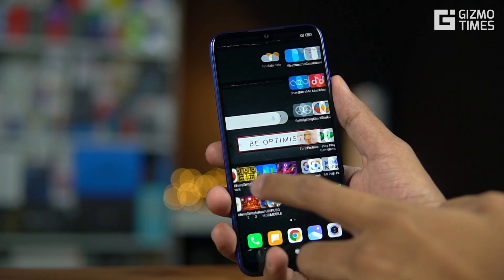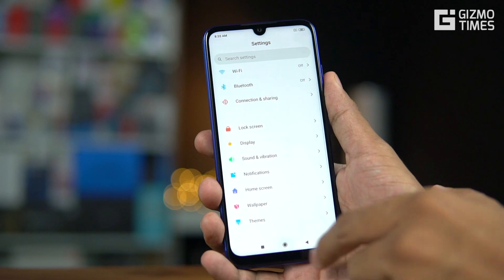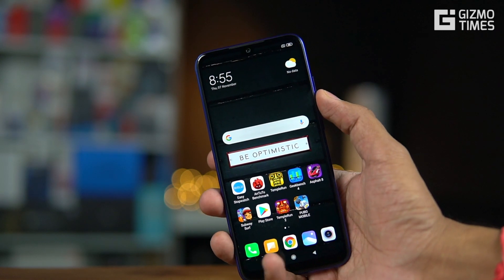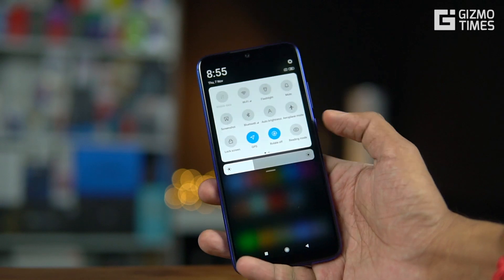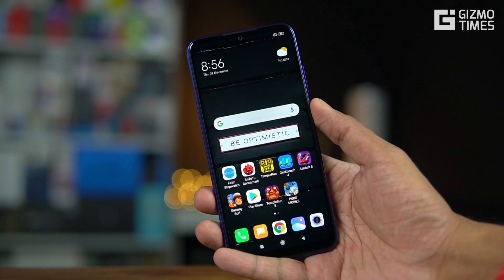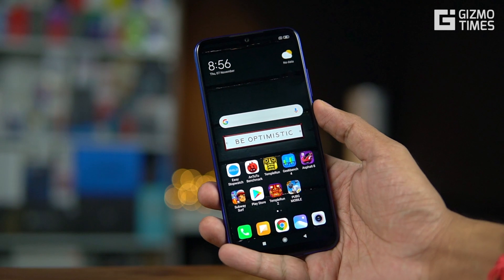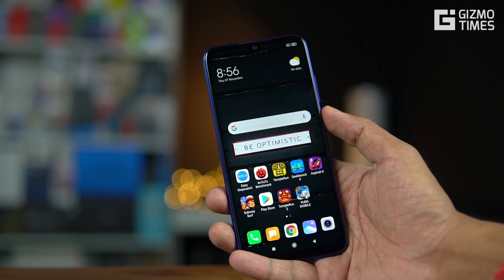One of the things you'd miss on MIUI 11 on this phone is that, because of Android 10's absence, you won't be able to disable all the sensors. That was a feature of Android 10 phones, where you get an option in the quick settings to disable all sensors. That cannot be done here since it's still on Android 9 Pie — a bit disappointing. But MIUI updates are majorly about the features you're getting, not the major Android version changes.